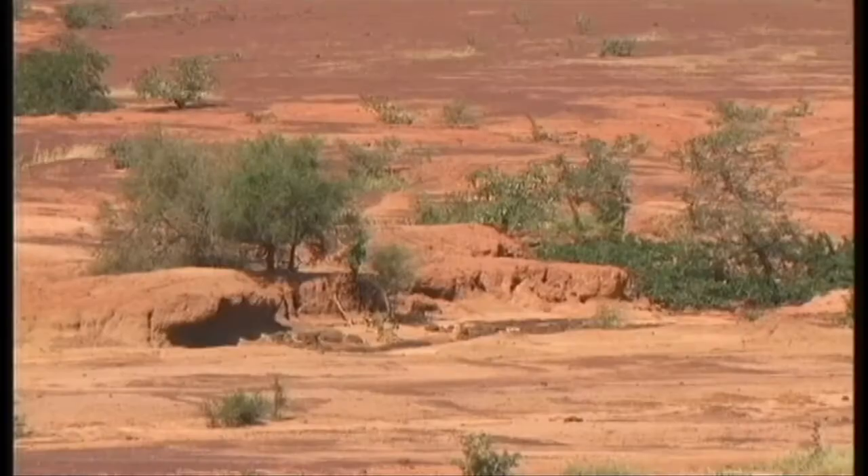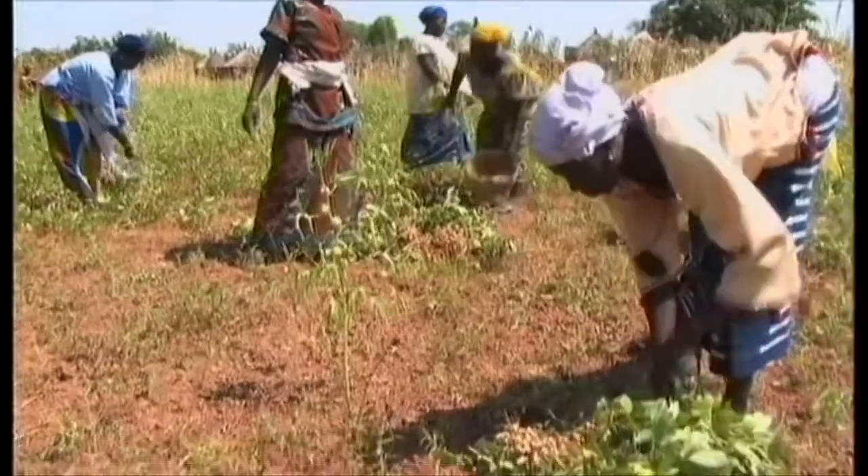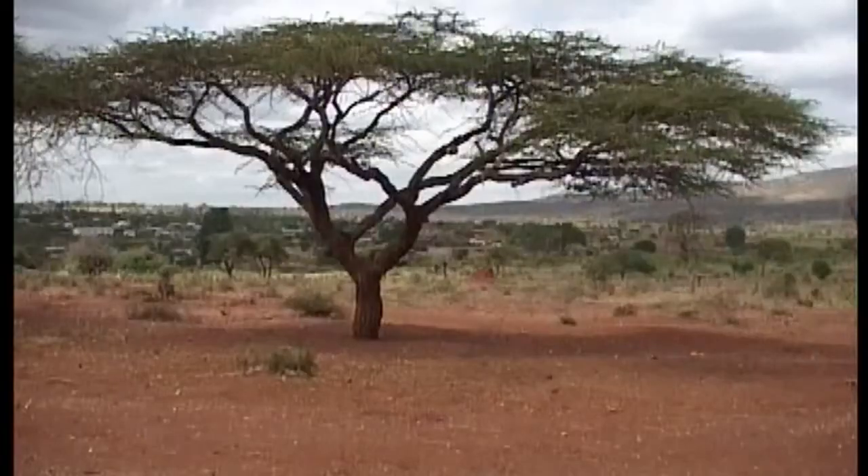Climate change also accelerates land degradation. Two-thirds of the world's poor depend on the land, and their livelihoods are at risk.